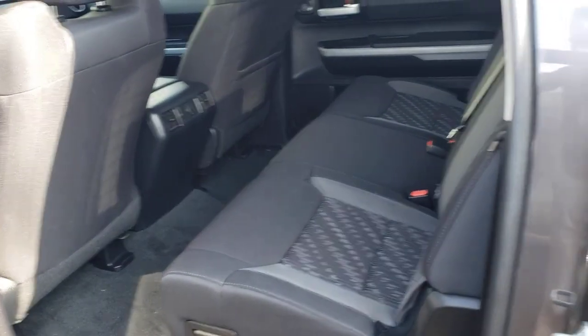There's a quick look at the front. Come look in the back — this is the SR5 Toyota Tundra.